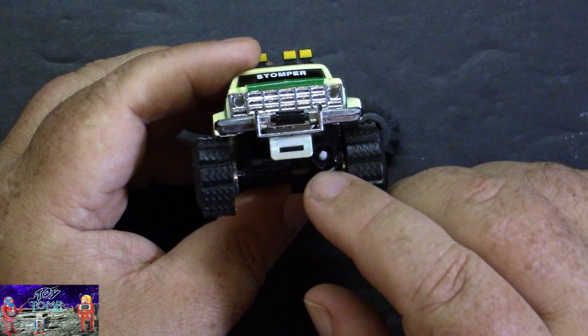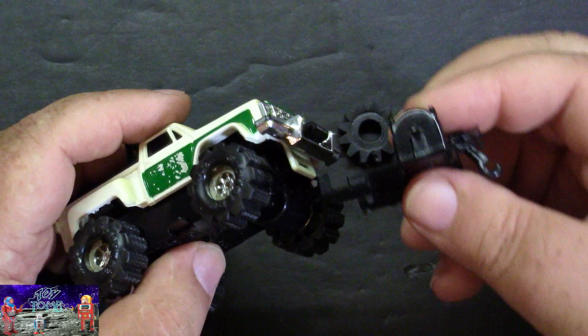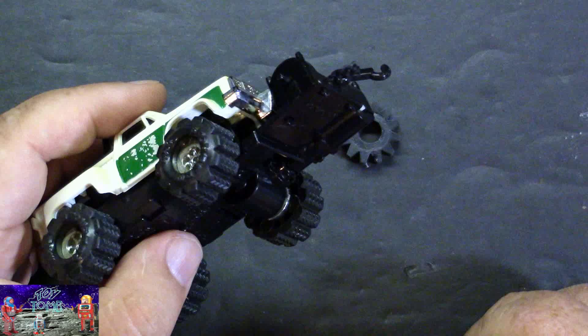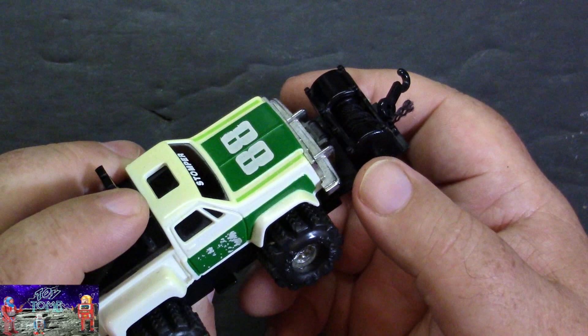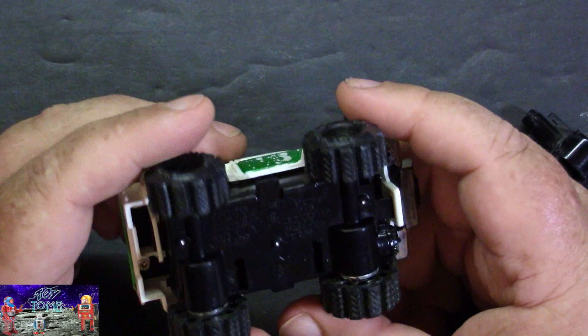On the front here we have the power takeoff shaft — the PTO shaft. The way that works is we have a winch accessory which I'll show in a bit. It basically just snaps right onto the front just like so. You would push in on the side to disengage the gear in order to pull the string out, and it has fairly decent pulling power. It un-snaps just as easy.